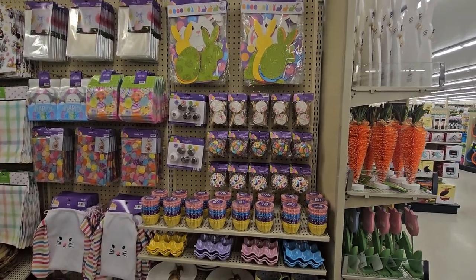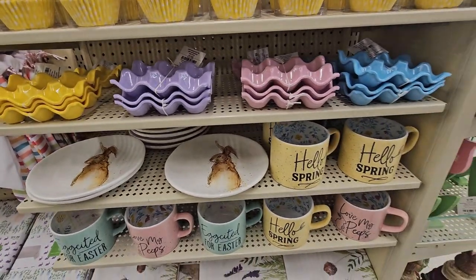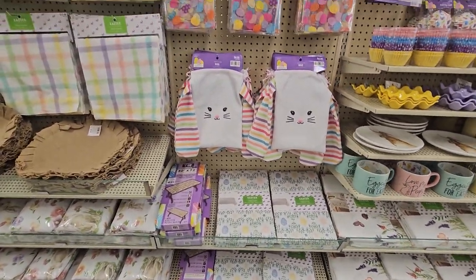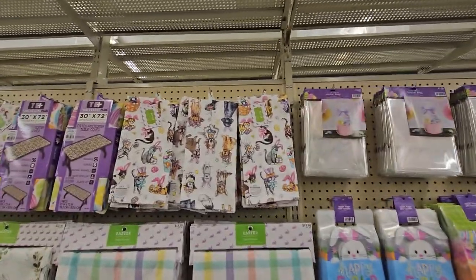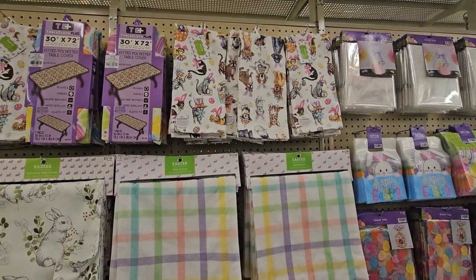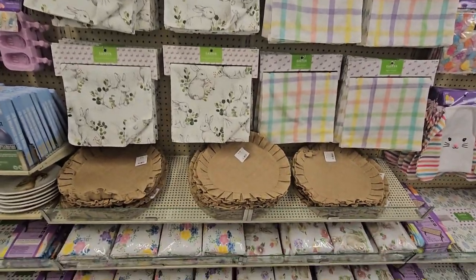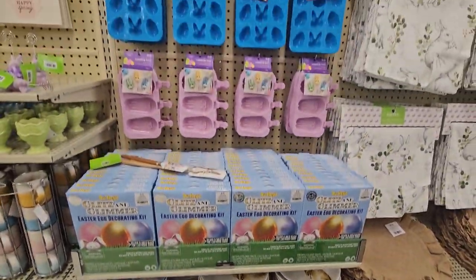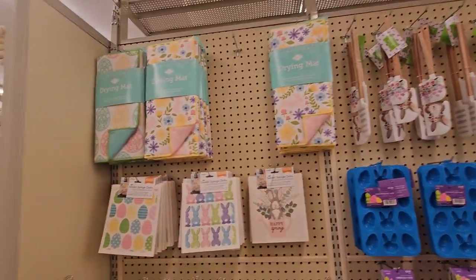Here are some more Easter decorations — cupcake papers and all that decorating stuff for eggs. Ceramic pieces, 'love my peeps.' We have tablecloths, a cute bunny bag, and more clear wrapping. Look how cute — I love the dogs! We have all the table runners and a fitted polyester table cover. More placemats, plates, cakesicle molds, spatulas, and a drying mat. All this stuff!